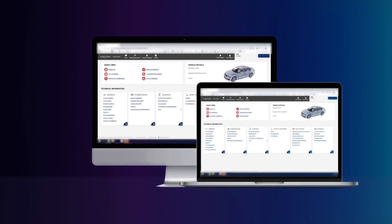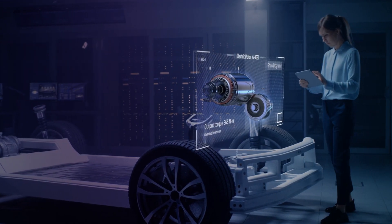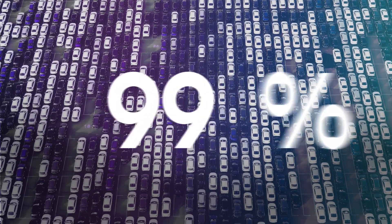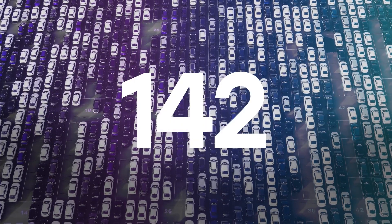Autodata isn't just any automotive software. It's developed by automotive experts who understand the nitty-gritty of auto repairs. Our software offers vast vehicle coverage with data for 99% of the vehicles on the road — that's over 43,000 models across 142 manufacturers.